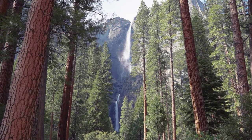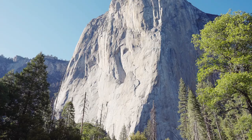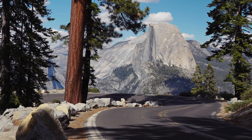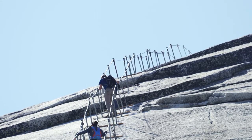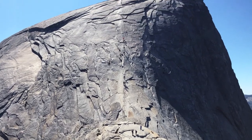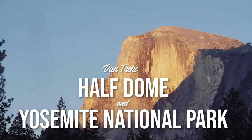From its giant waterfalls to its sequoia trees and incredible valley, I'm taking you to some of Yosemite's top places, including what just might be its most popular hike — and one of the most dangerous too. So let's get straight to it. We're headed to the top in this guide to Half Dome and Yosemite National Park.